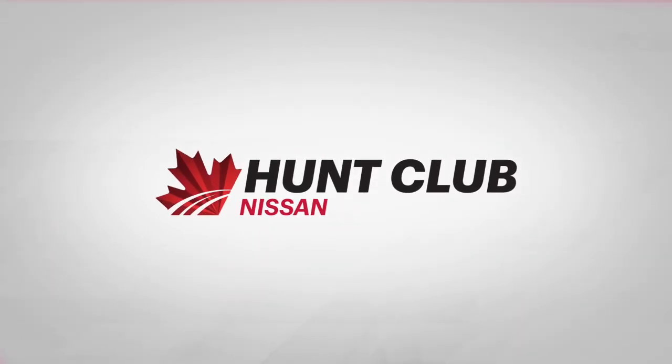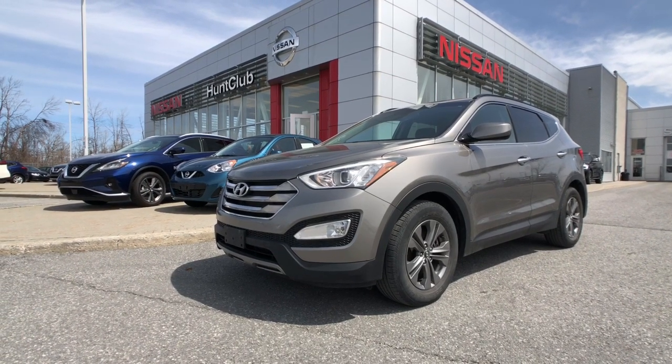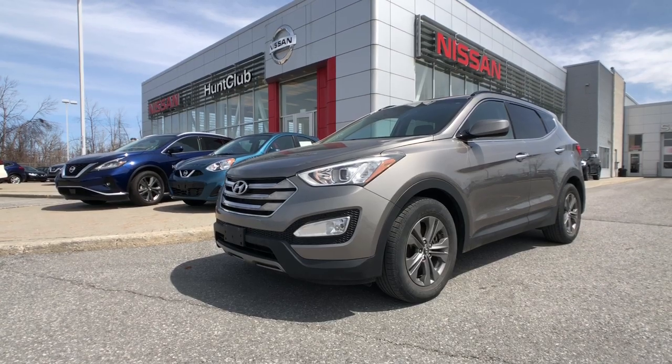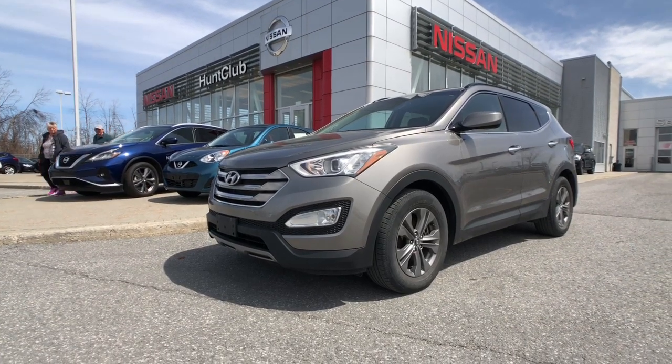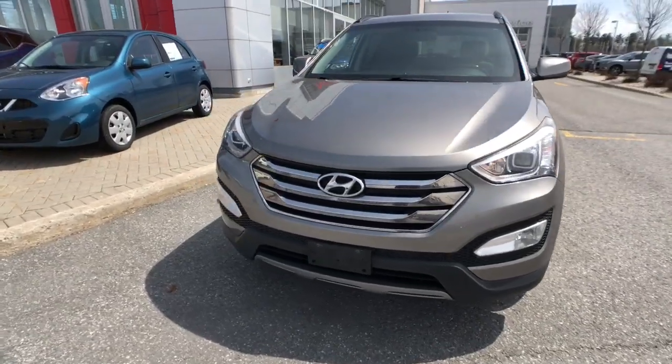Hi, thanks for joining us here today at Hunt Club Nissan. My name is Jason. Let's take a quick look at this 2013 Santa Fe Sport front-wheel drive. This vehicle features great options like projector headlights, parking sonar, Bluetooth, cruise control, heated front seats, and a whole lot more.